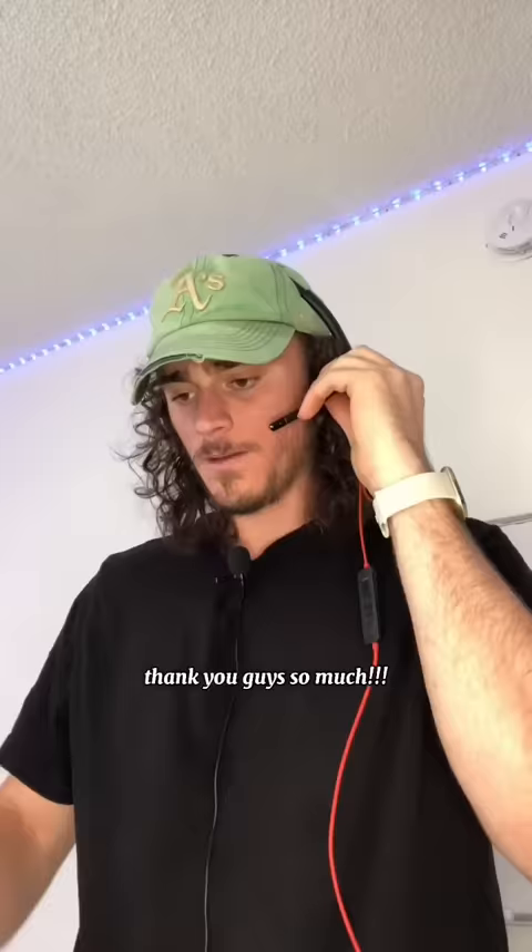What happened? Alex, what happened? I'm gonna take the rest of the day. You boys have a good one, all right?